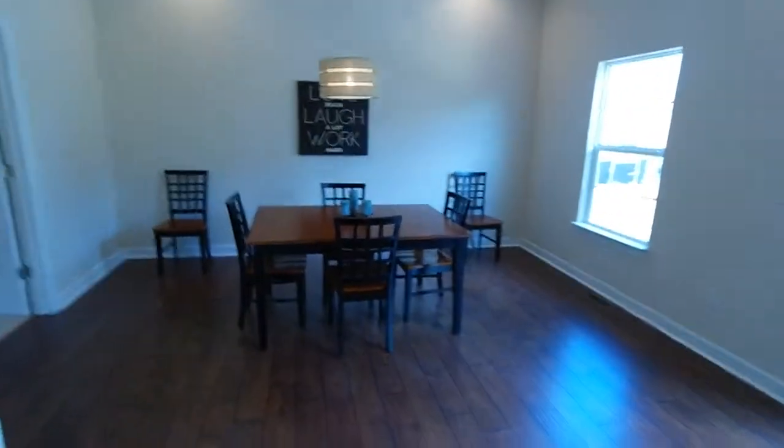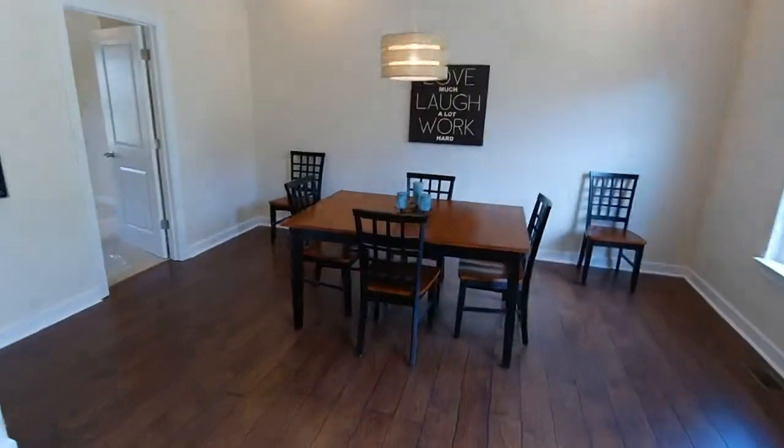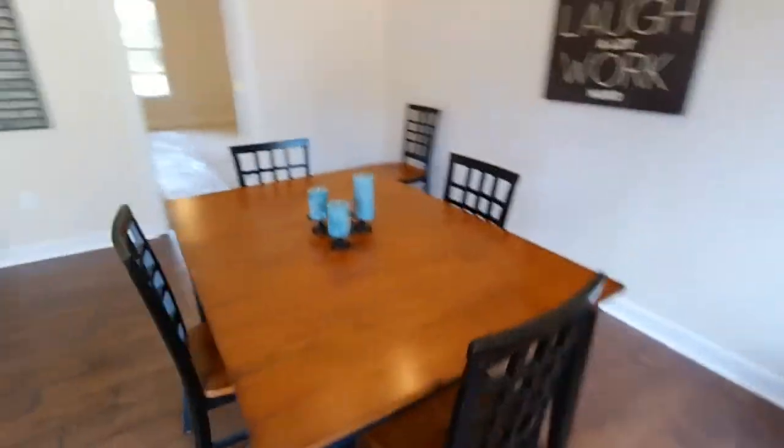This transitions into a really dynamite dining space — it's huge. You can note the can lights throughout and the wood floors. Just a nice, bright space. There's a four-top here, but you really could fit a huge table here, no problem.